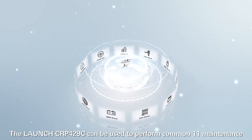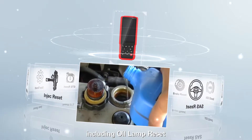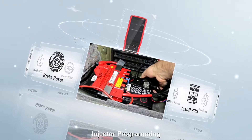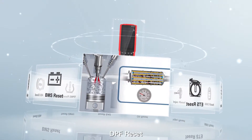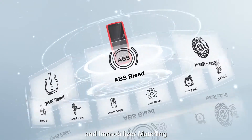The Launch CRP429C can be used to perform 11 maintenance and reset functions, including oil lamp reset, brake pad reset, TPMS reset, battery matching, injector programming, throttle adaptation, GPF reset, gear learning, steering angle reset, ABS brake bleeding, and immobilizer matching.